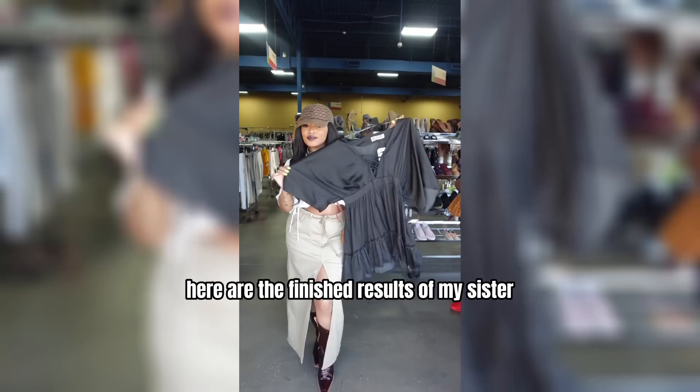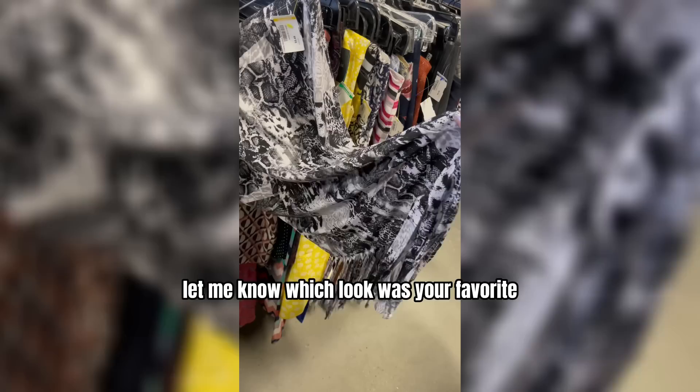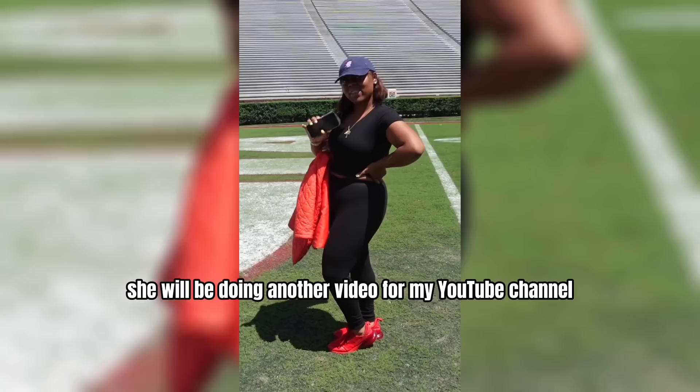Here are the finished results of my sister. Let me know which look was your favorite, and hype my sister up in the comments, because little does she know, when I come to Virginia this weekend, she will be doing another video for my YouTube channel.